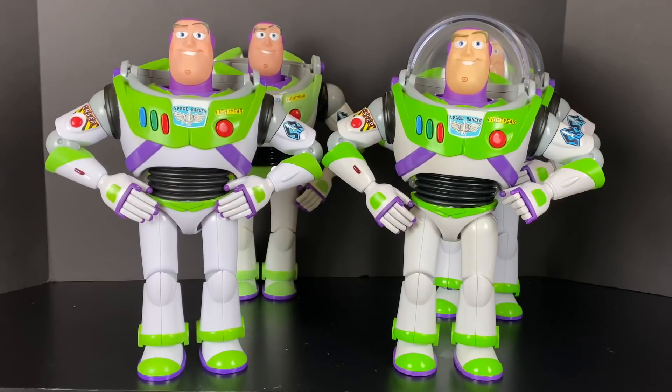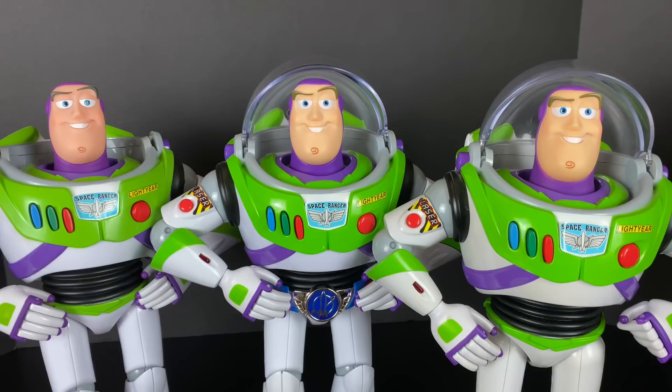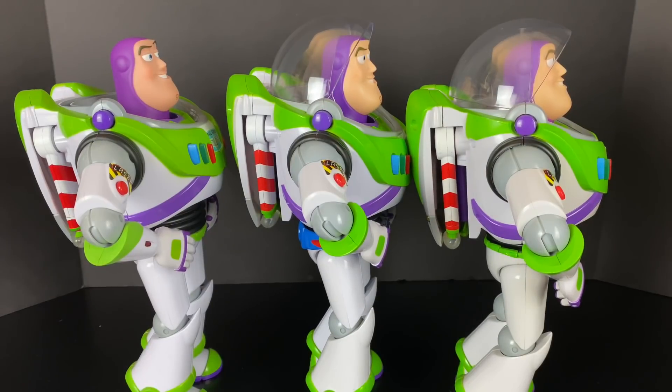Maybe I'd change my mind if I saw cloud pattern, but based on what I have I really like the 2010 face sculpt. Here's Signature, 2010, and Utility Belt Buzz — what do you think of the face sculpts? They're all a little bit different and they're all Thinkway Toys Toy Story Collection. You can tell the Buzz sculpt had a few differences when produced in 2010 versus 2018-19 for Signature Buzz and Utility Belt Buzz. Look at the chins — the chin is super wide on the 2010 white logo, but I kind of like that look. Which face sculpt do you think Thinkway Toys got most accurate for the movie? Let me know in the comments: Signature on the left, Utility Belt in the middle, or 2010 white logo Buzz on the right.